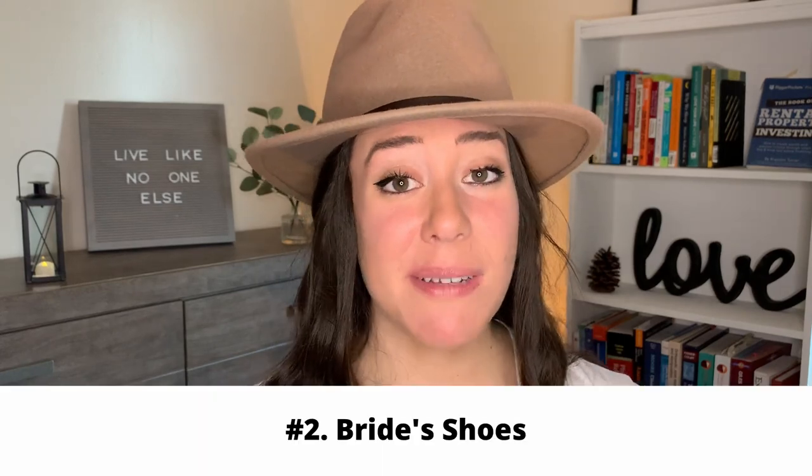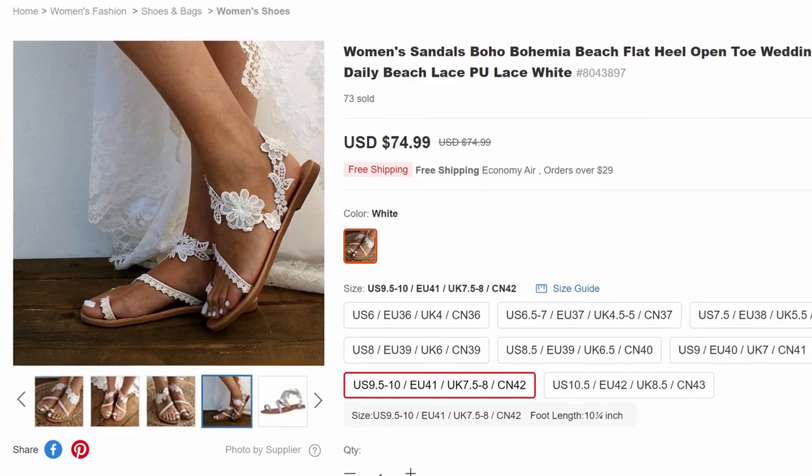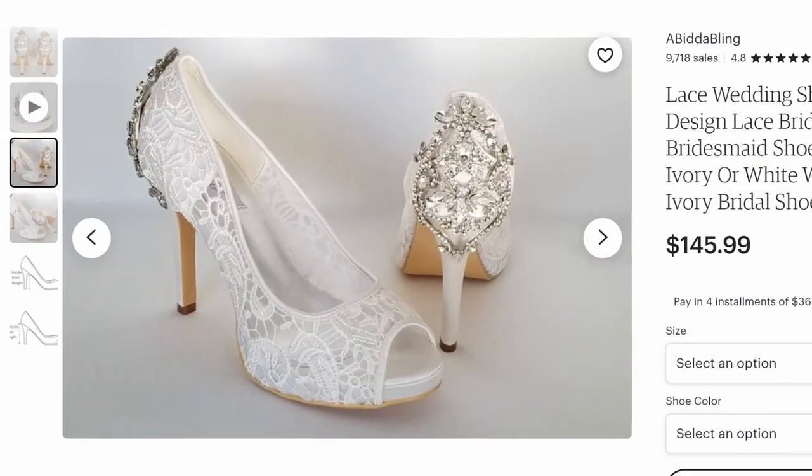The second item commonly missed is your shoes. You may think you won't forget about your shoes, but most of the time women are so focused on figuring out the dress, the veil, all the things — and then they forget about the shoes. Shoes can range from cute sandals to full-on heels, and this can be quite an expenditure, around $100 or so for a pair.